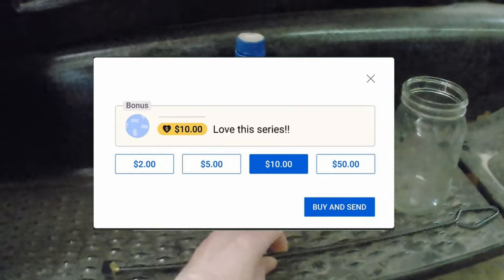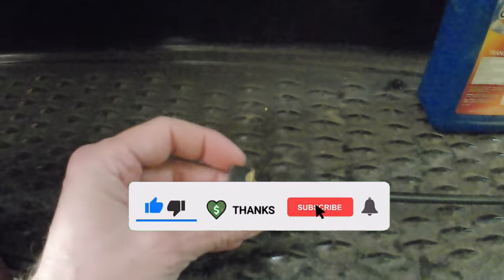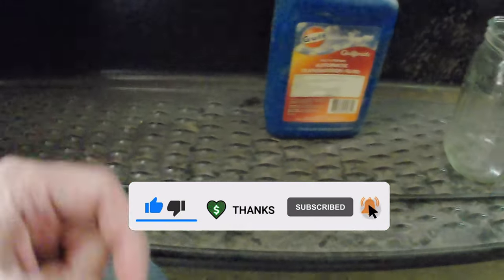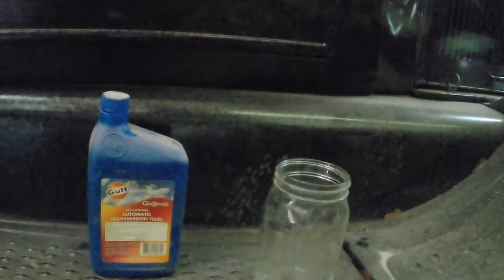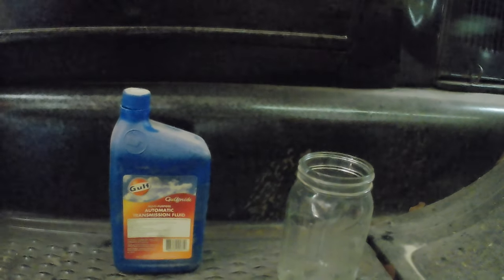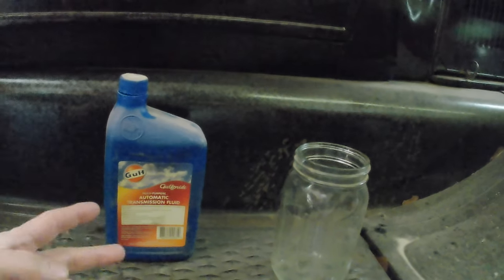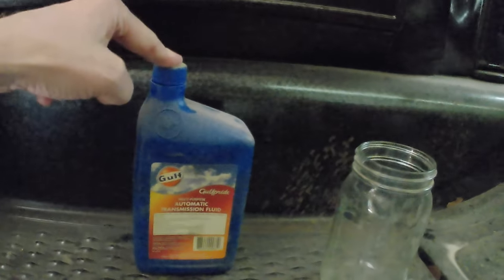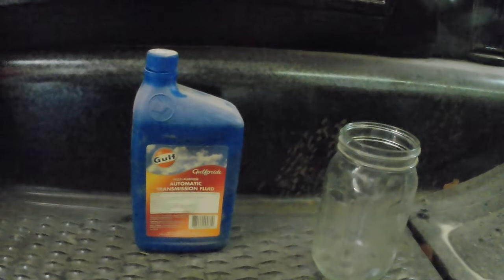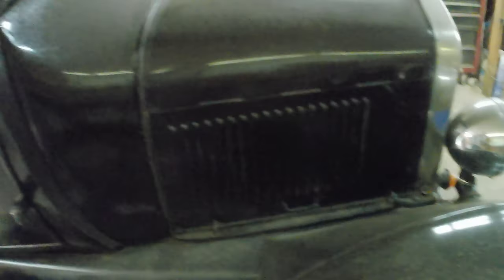Back in the day — if you don't know what that is, you're about to find out — back in the day, my grandfather, who taught me most of what I know about these cars, used to run three quarts motor oil and one quart transmission fluid for the bands in all of his cars, for decades. And by decades I mean half a century or more.